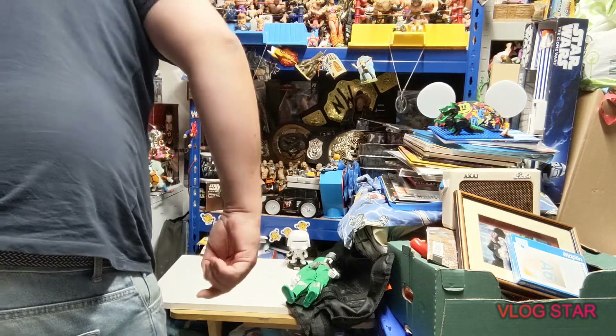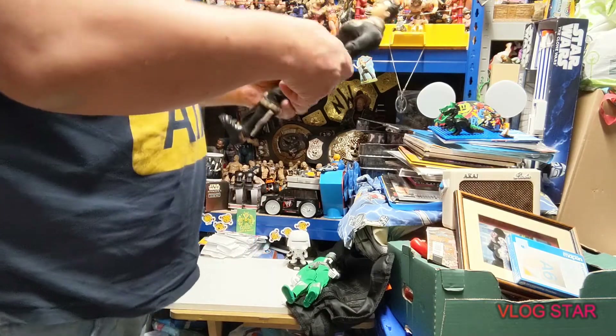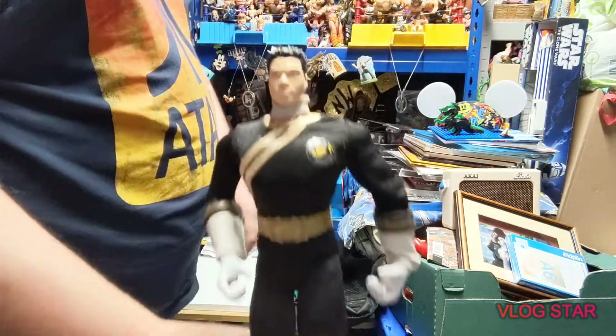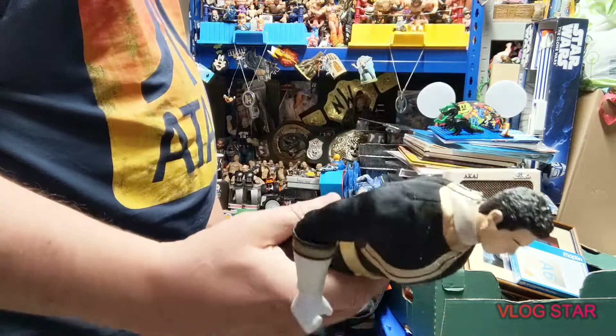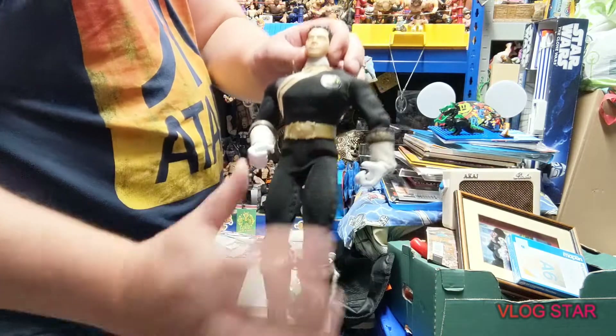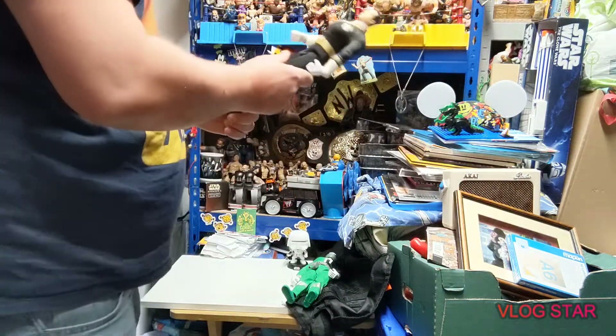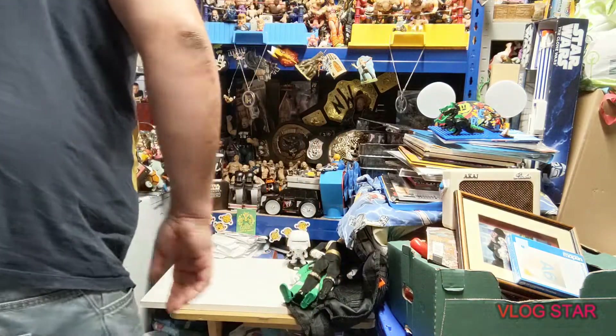So we've got him randomly. At the next boot fair I found a 2002 Black Ranger - unfortunately no helmet, but quite a nice find all the same, quite big. So we've got those two.